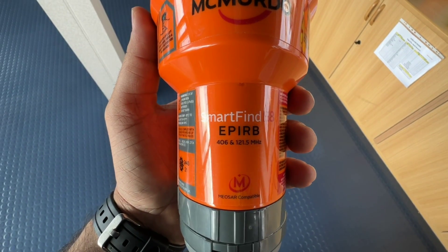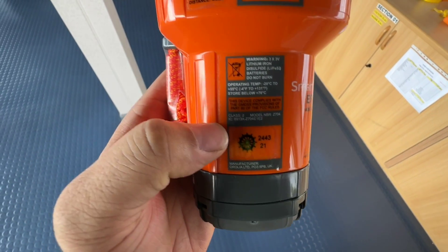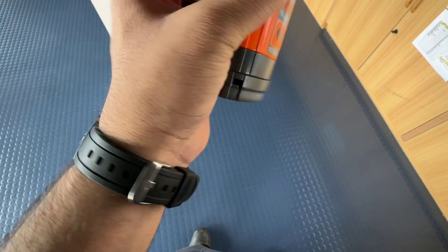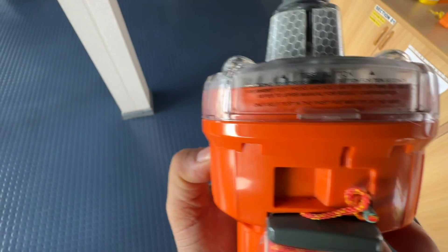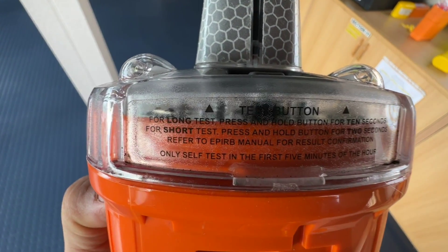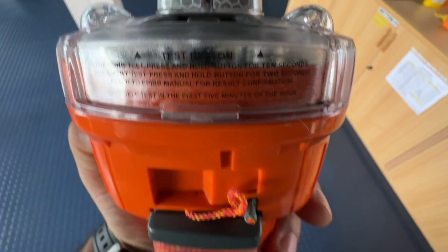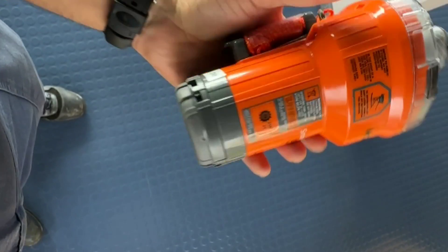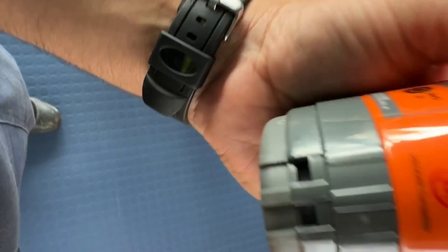The next device is EPIRB — Emergency Position Indicating Radio Beacon. It is a type of emergency locator beacon for commercial and recreational boats: a portable battery-powered radio transmitter used in emergencies to locate boats in distress and in need of immediate rescue. In the event of an emergency such as a ship sinking or a medical emergency on board, the transmitter is activated and begins transmitting a continuous 406 MHz distress signal, which is used by the search and rescue team to quickly locate the emergency and render aid.